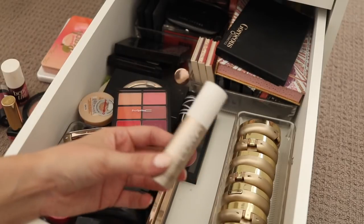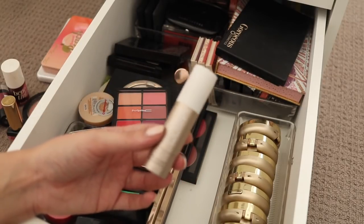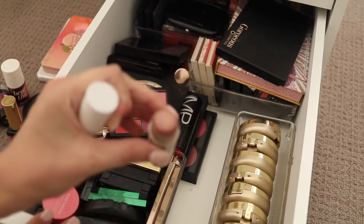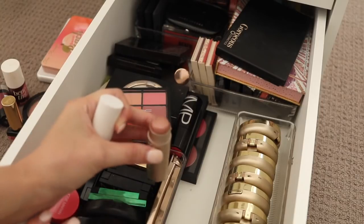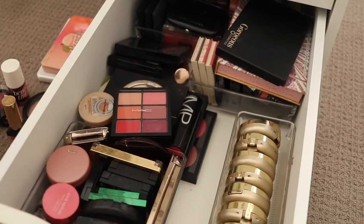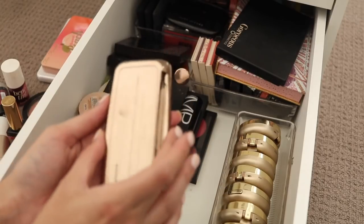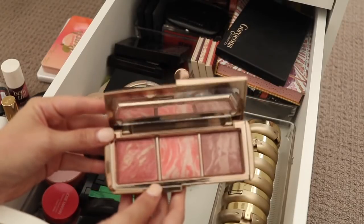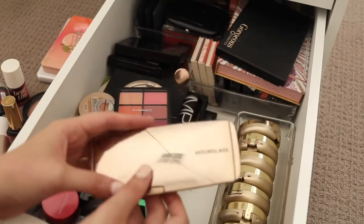My favourite go-to blush of the moment is actually from Luma — this is a highlight stick called Blushed Nomad and as you can see it's a definite blush kind of colour, so I'm keeping that because I use it a lot at the moment. The Hourglass — this is the first Ambient Lighting Blush palette. I really do like this, I think it's beautiful, so I will keep that.